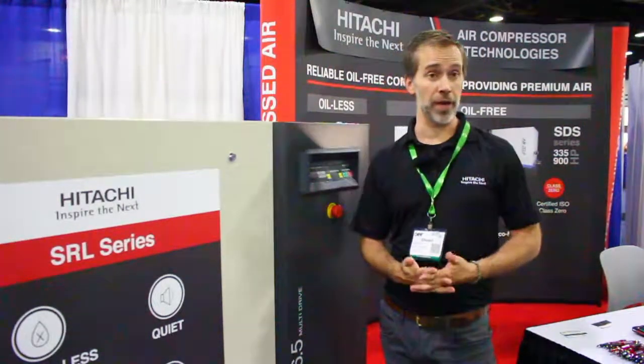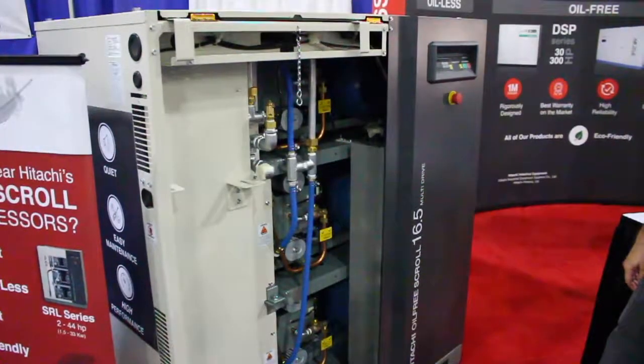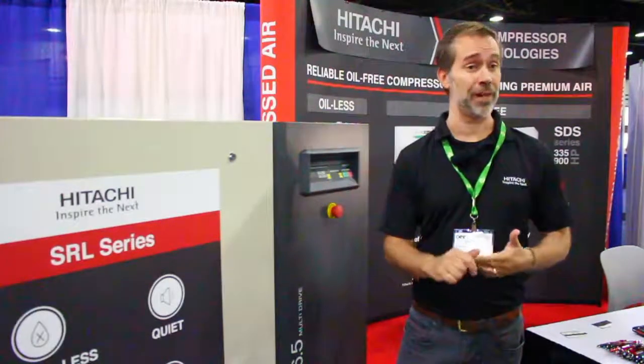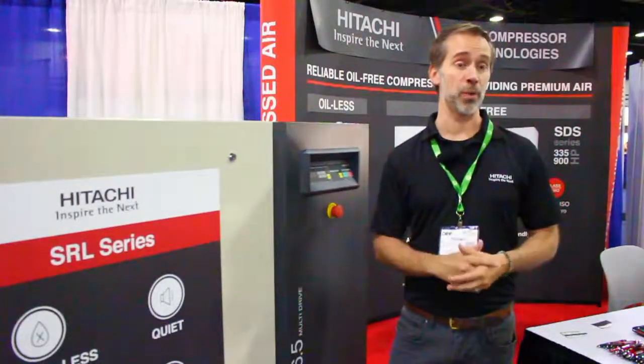We have a headquarters in Charlotte, North Carolina. We stock all units and all spare parts there in Charlotte. We have distributors across the U.S. that sell our products, and they're also trained to service them. We have recommended service intervals, and we require that a service tech be certified every three years so they're familiar with our products, they're current, and they know how to support our products.